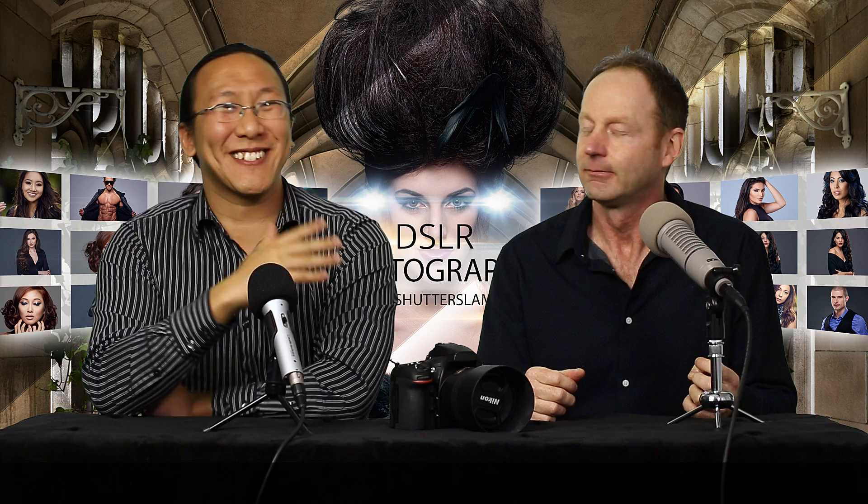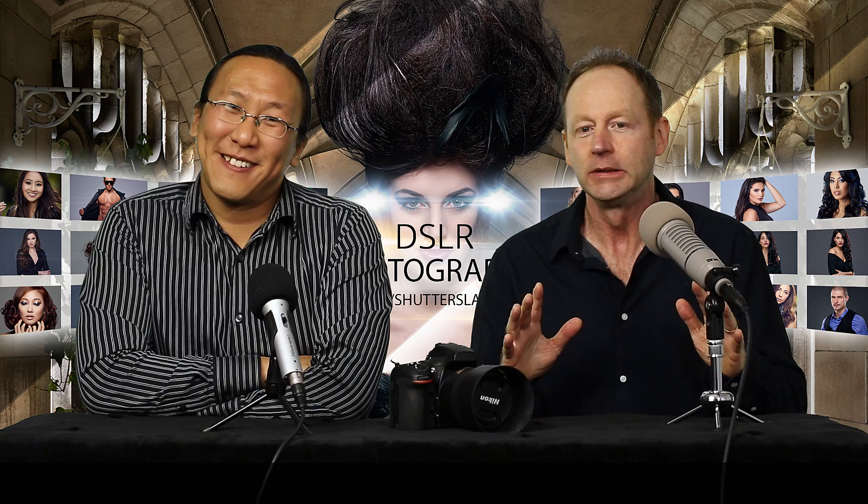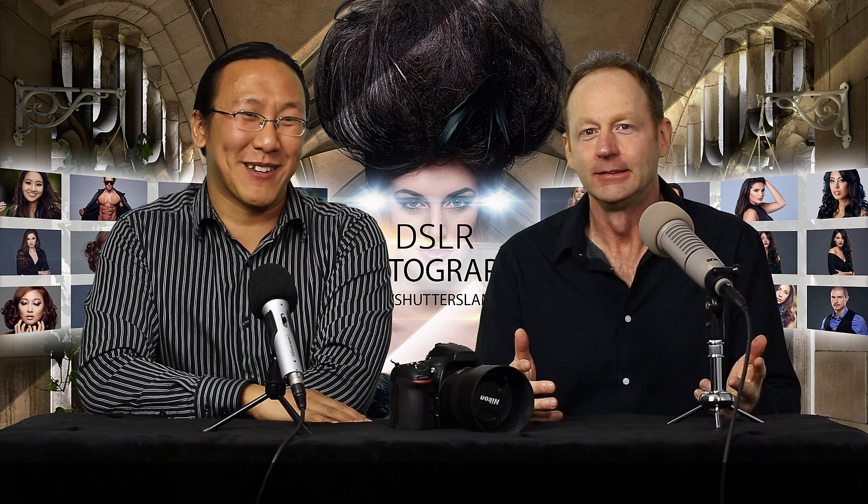If it was one prime, I'd choose close between 85 and 135. If I could only have one prime, I'd probably go with the 35 — believe it or not — because it's more flexible, halfway between 24 and 50. We should do this as a challenge in the future: one month you only use a 35, and one month I'll only use something I wouldn't normally use, like a 90mm macro. It could change our perspective.